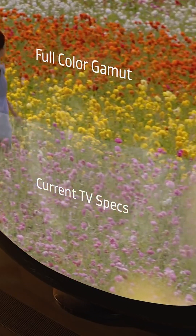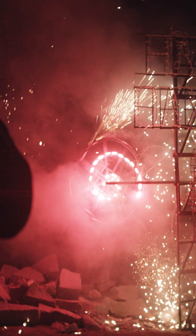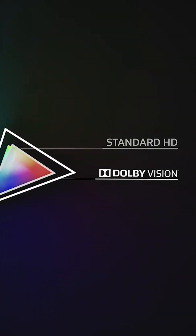With an HDR capable TV, you're capable of displaying very bright and dark subjects, while retaining the finer details. It also allows for the accurate representation of colours.